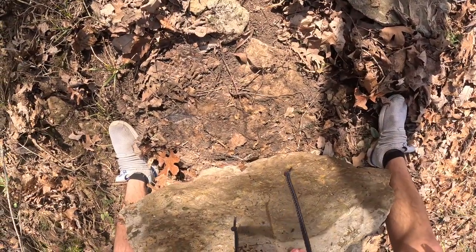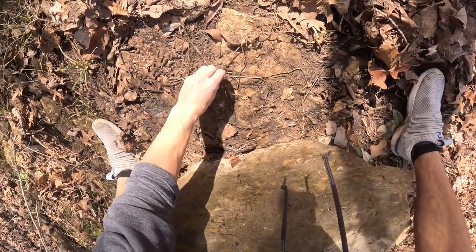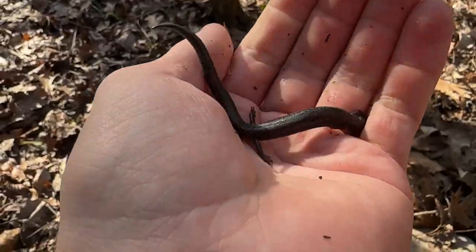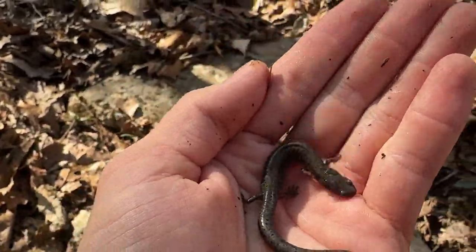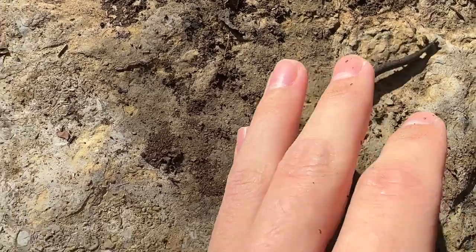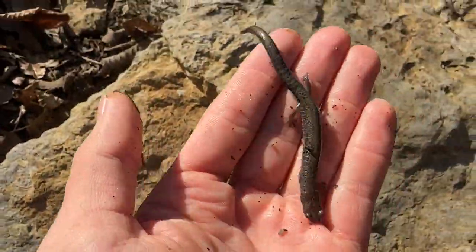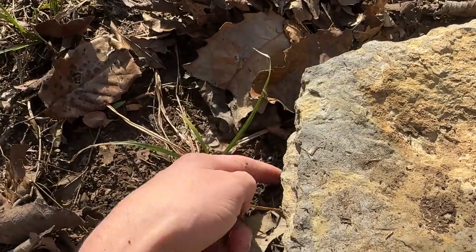Whoa, there's a big one — a big lead-backed. Look at that, that is really cool. Hopefully you guys can kind of see what I'm talking about. Just how variable these guys are — the last two had a lot of bronze on their back, and this guy has absolutely no bronze. He's what we call a lead-backed variant.